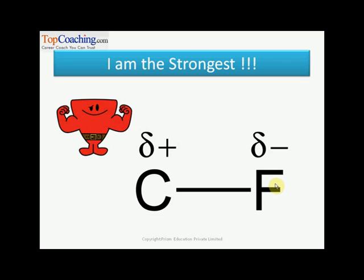Second thing is, fluorine is quite electronegative — the most electronegative element — and hence this delta value is the maximum among all other halogens. So the charge difference is quite a lot, and since those are positive and negative charges, they get attracted to each other, which makes this bond quite strong to break. Hence, the carbon-fluorine bond is the strongest bond in organic chemistry.